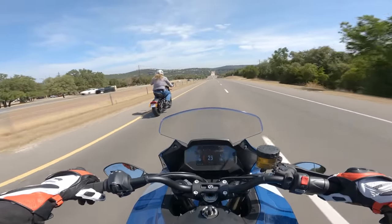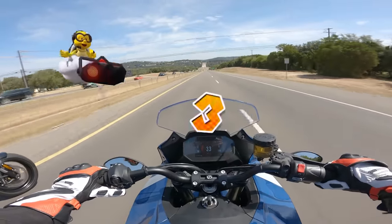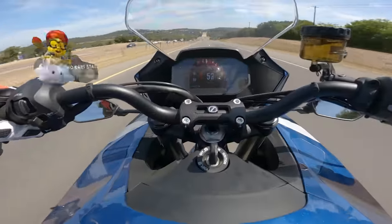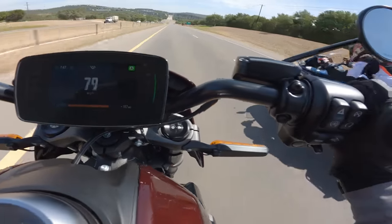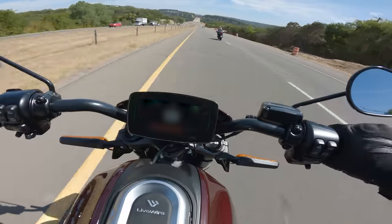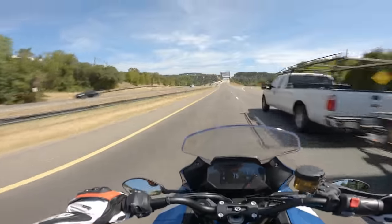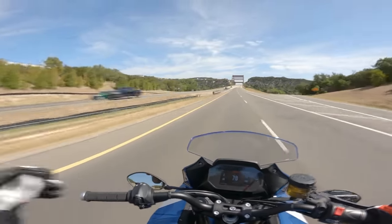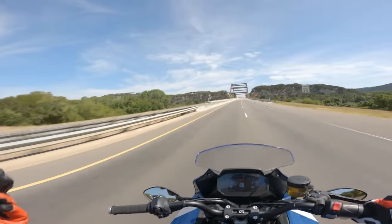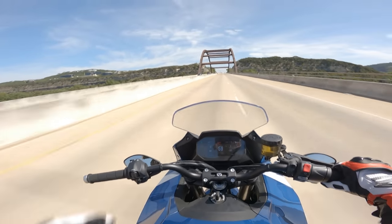From a 30 mph roll — and there you go, the Zero is getting away, but not walking away. The Zero wasn't obliterating the LiveWire, which is honestly pretty impressive given that the LiveWire is heavier and one rider is heavier than the other. That's a tick in the LiveWire's column — this bike should really handily defeat that bike based on specs, and it's not.